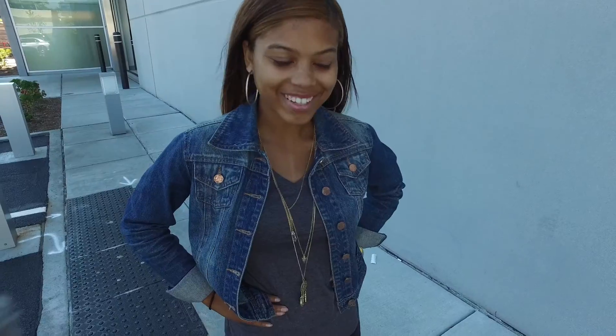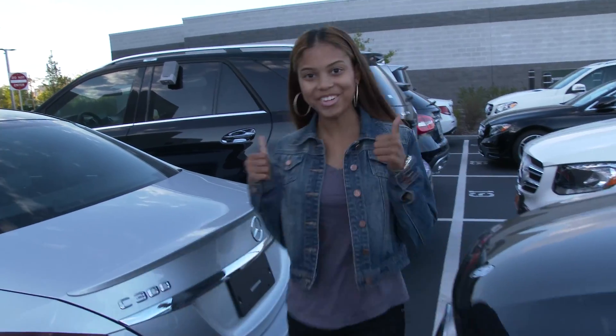I couldn't think of anyone better to stand in for a real-world driver than Tameria right here, who is fantastic at parallel parking. Ready, Tameria? Ready!